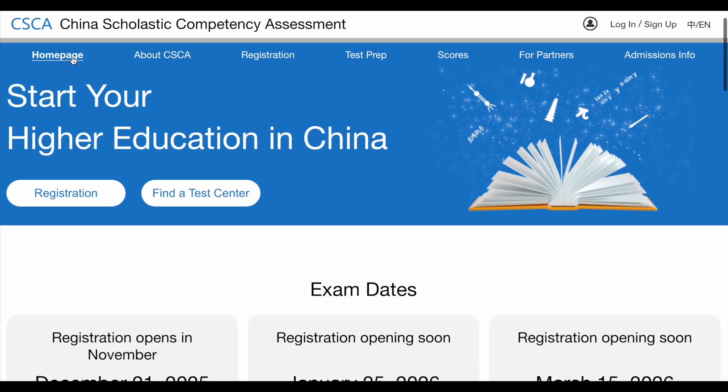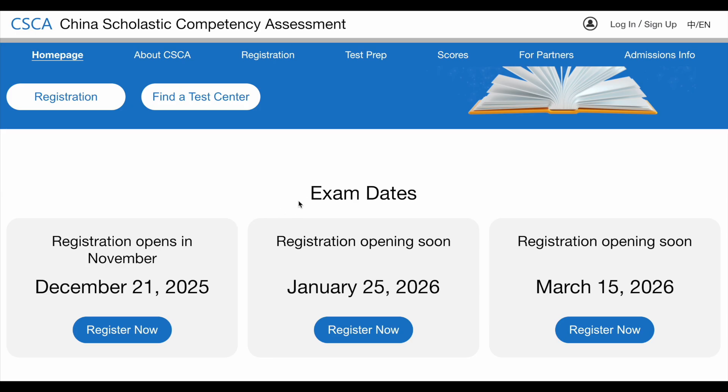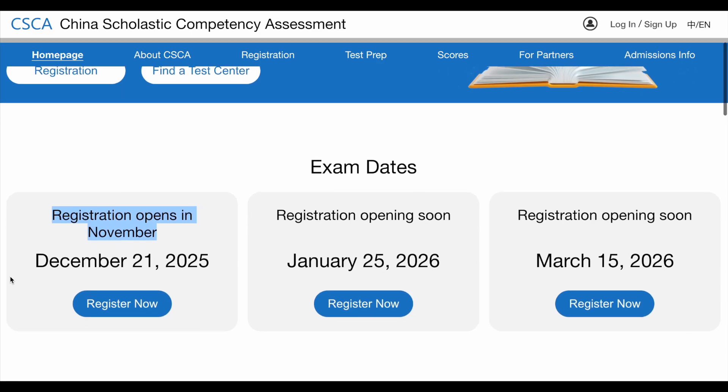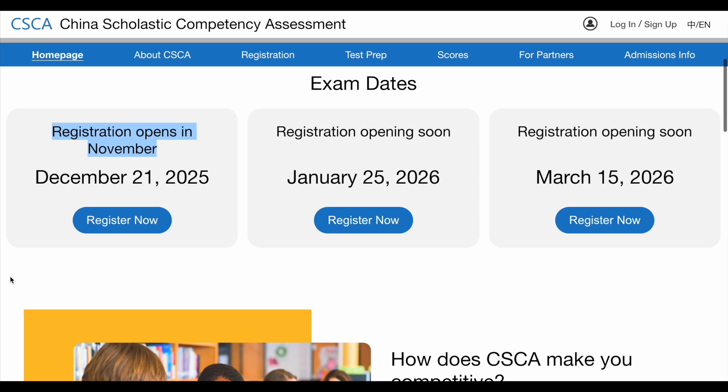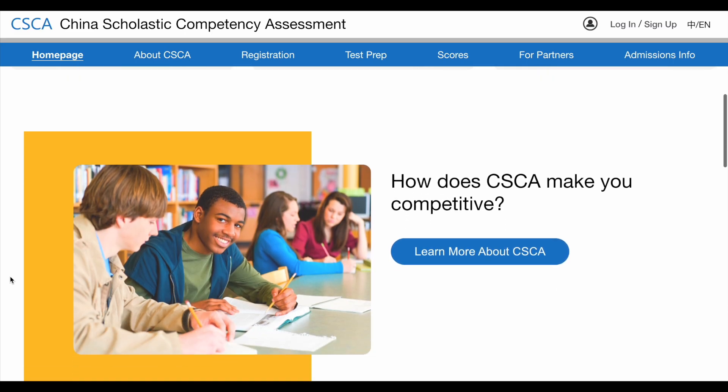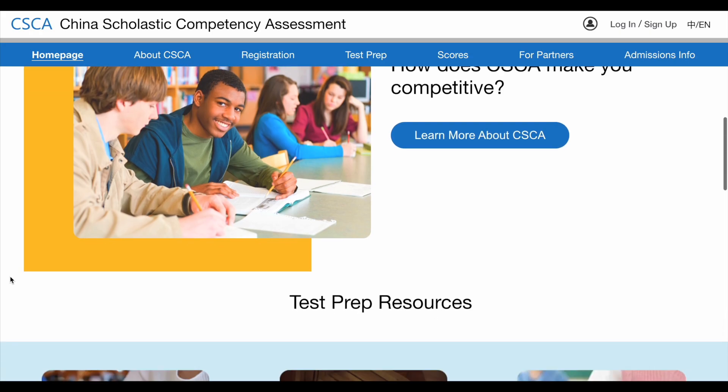On the homepage tab of the official website, you can find registration and exam dates. The first global CSCA test will be launched on December 21st, 2025, with registration opening in November 2025. Starting in 2026, CSCA will be held on a regular basis five times a year — in January, March, April, June, and December.